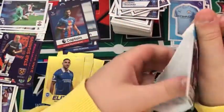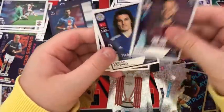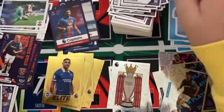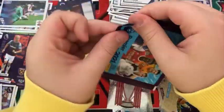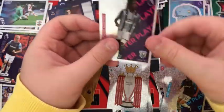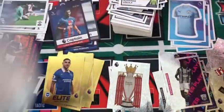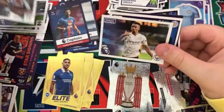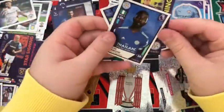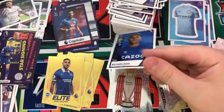Into the next pack: an Ashley Barnes, Pascal Groß, a Dwight McNeil, Çağlar Söyüncü, and Rafinha. Into the next pack: a Hugo Lloris captain, a Sam Johnston, Jamie Vardy, Alphonse Areola, and a Romaine Sawyers key player for West Brom. Into the next pack: a Magic Moment for Aston Villa, a Magic Moment for Man City, a Cengiz Ünder for Leicester, a star signing Timothy Castagne, and a Richarlison.